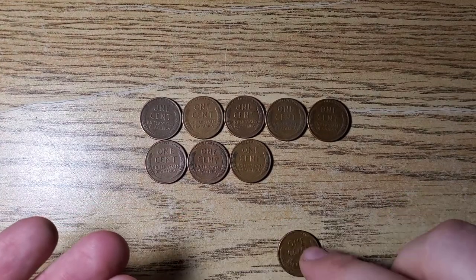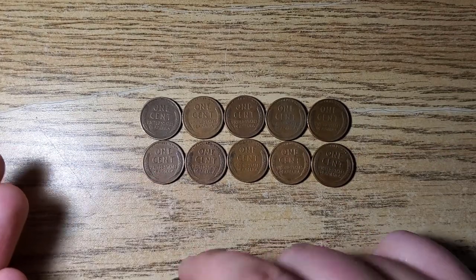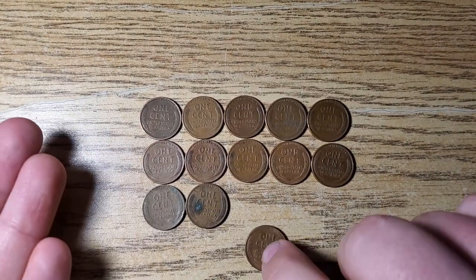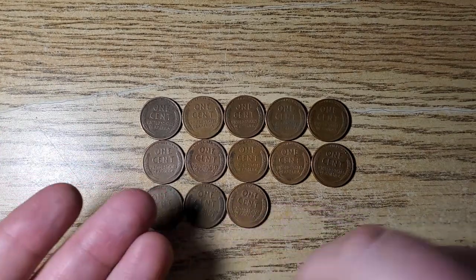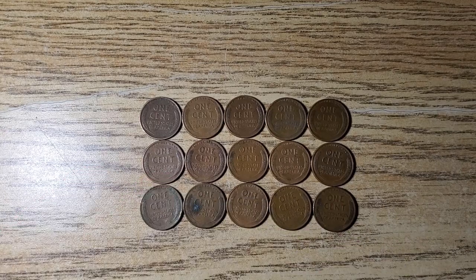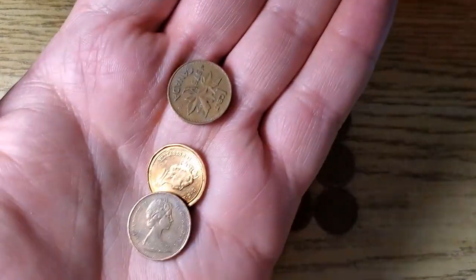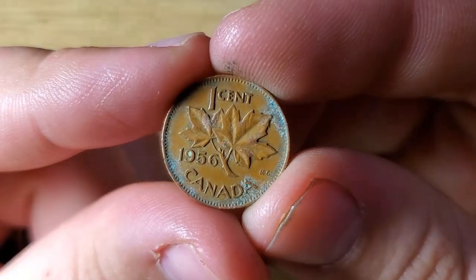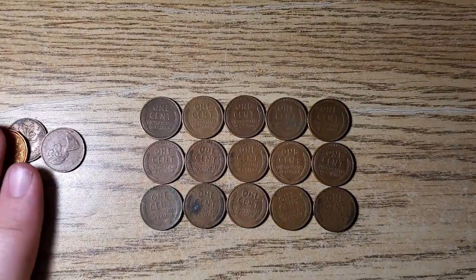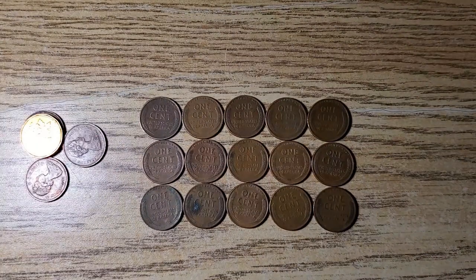We got seven for box number one — all 40s and 50s, no old wheat pennies in this hunt, but that's okay. So yeah, we got a total of 15 wheat pennies, which isn't terrible. We got a couple Canadians, and we did get one 1956 young head Canadian. Thanks for watching — make sure to like and subscribe, leave a comment down below, and I'll see you guys next time. Keep on digging!